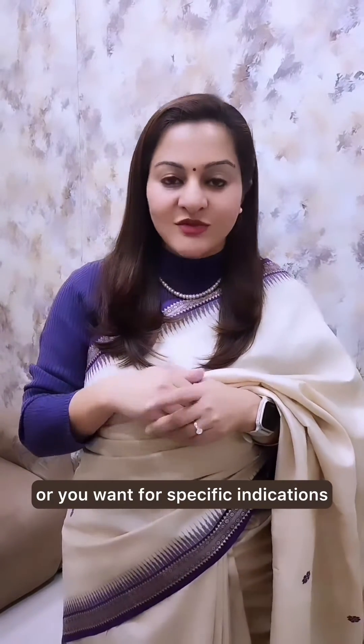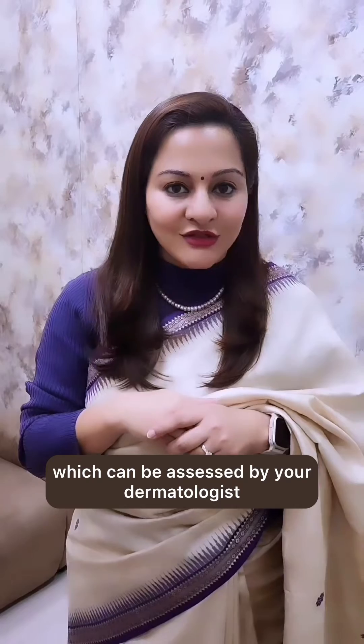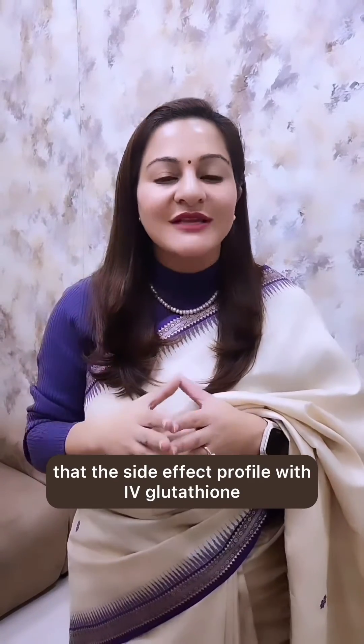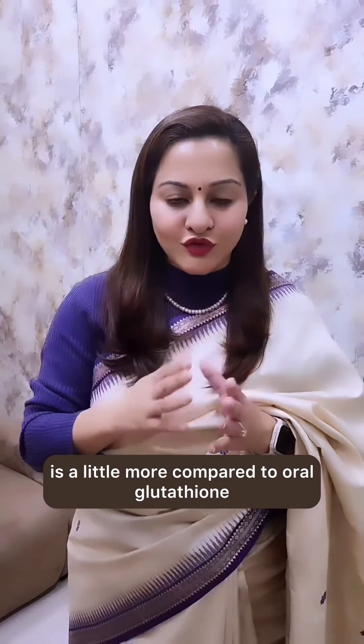The time taken for getting results is also shortened with IV glutathione. IV glutathione is preferred when you want quicker results or for specific indications assessed by your dermatologist. Also remember that the side effect profile with IV glutathione is a little more compared to oral glutathione.